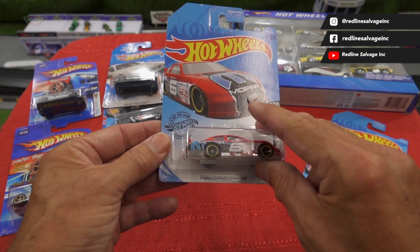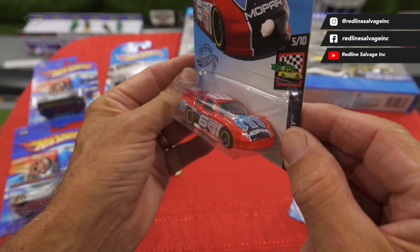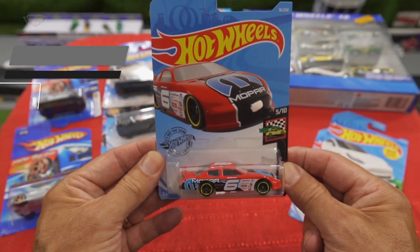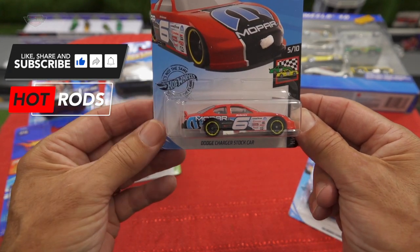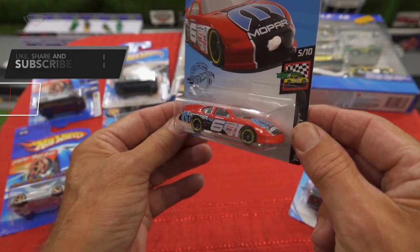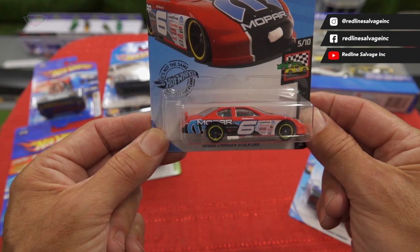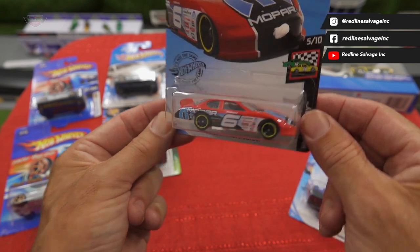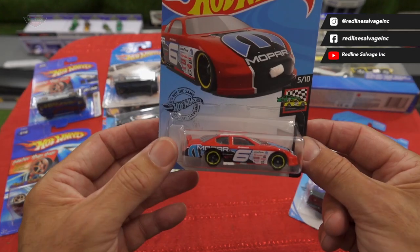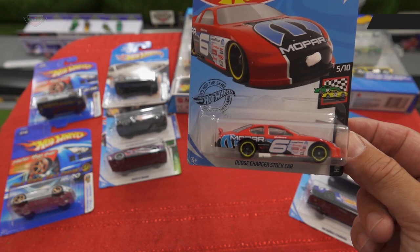Right in front of us is the Dodge Charger stock car. I've never seen one of these on the shelves ever in Australia — always on eBay or Facebook Marketplace, never on the shelves. Unbelievable. I think this is the first one right here on Mount Western Raceway, period. Can't wait to actually take this one out and see how it goes. Some of the stock cars just go really well.